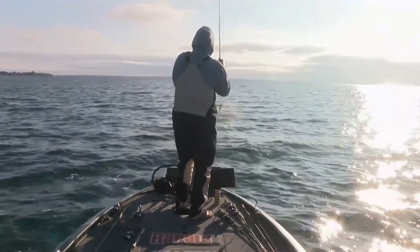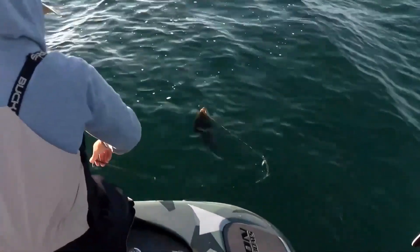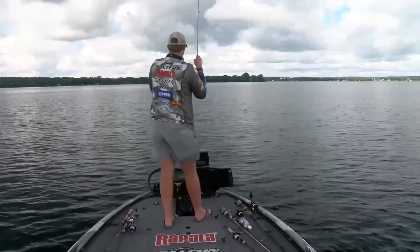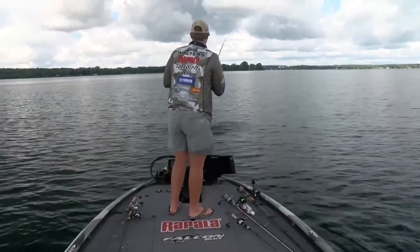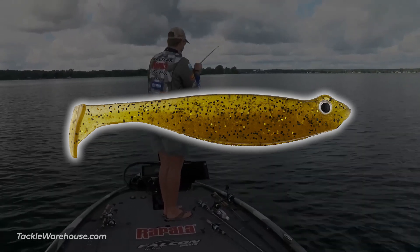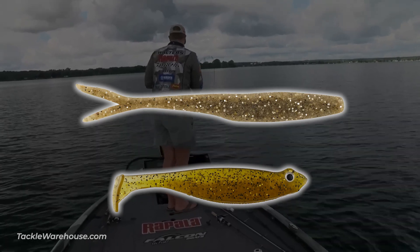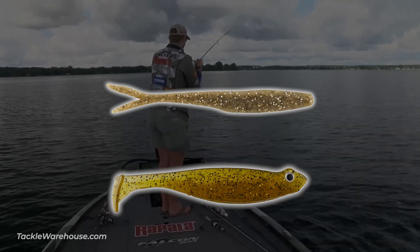Patrick played it safe on the windy day one by fishing the mouth of the river, but he found some good fish there. On days two, three, and four when it calmed down, he went out to the lake and just crushed them. He drop-shotted the whole time because of its efficiency. The baits he fished were a Megabass Hazedong Shad and a Berkley MaxScent Flat Nose Minnow, though Patrick told me he used a variety of baits and colors.